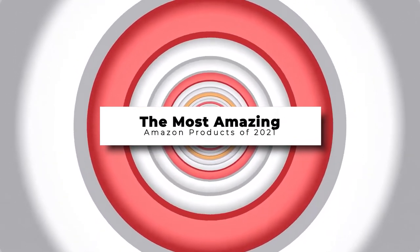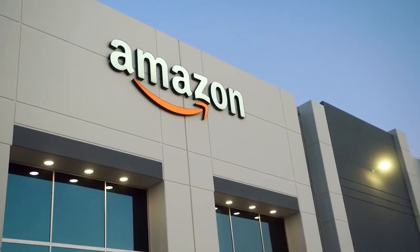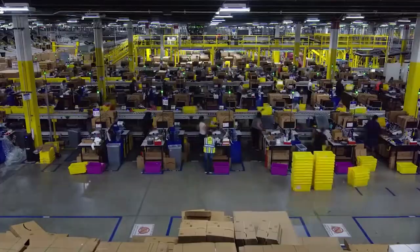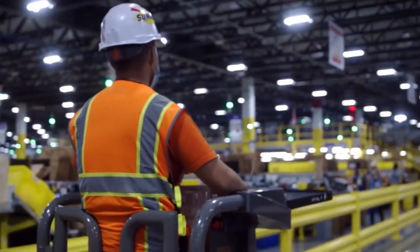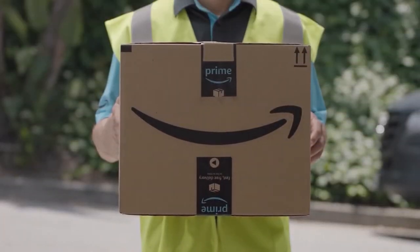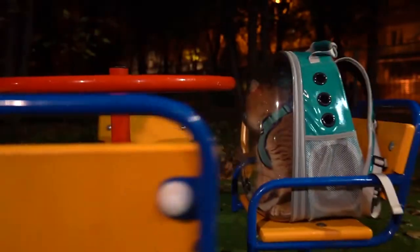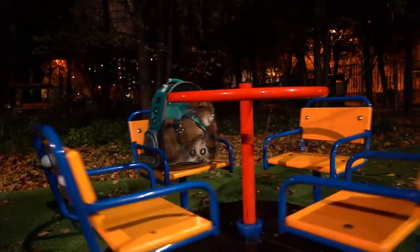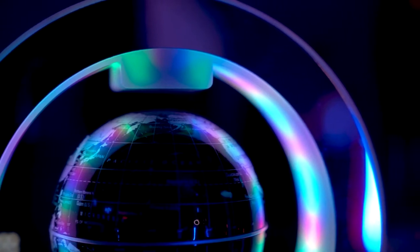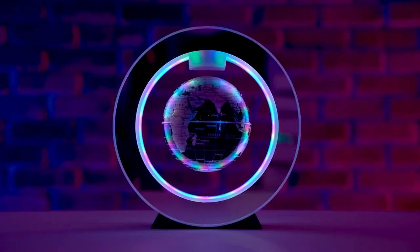The Most Amazing Amazon Products of 2021. Amazon is a one-stop shop that not only has so many different items and the best shipping rates available, but is also a treasure trove of game-changing products that can improve everyday living. Whatever the need you may have, you can surely find your solution on Amazon. Some of these products have even made trends, so make sure you find them before they're gone. Here are the most amazing Amazon products of 2021 that you'll want to purchase for 2022.